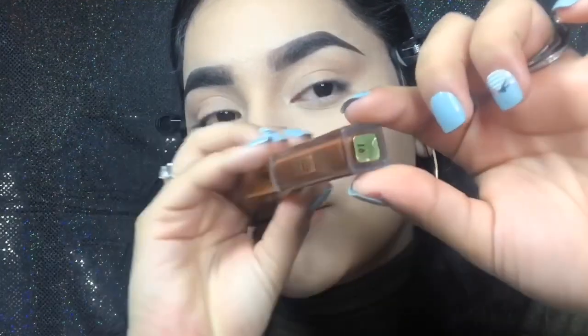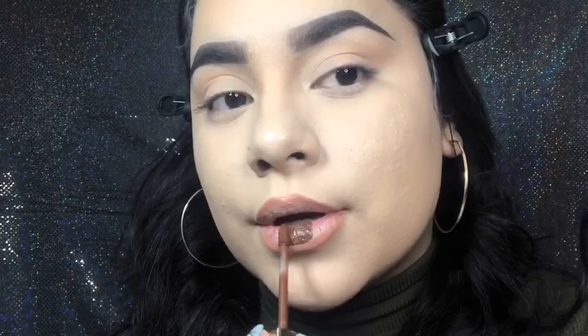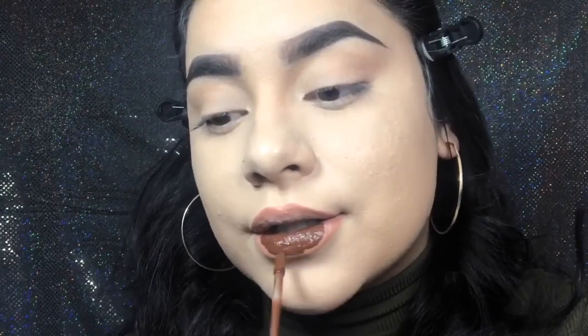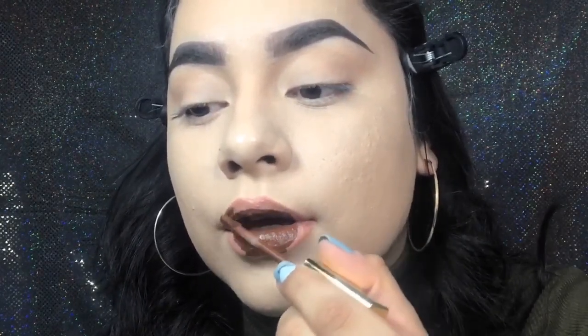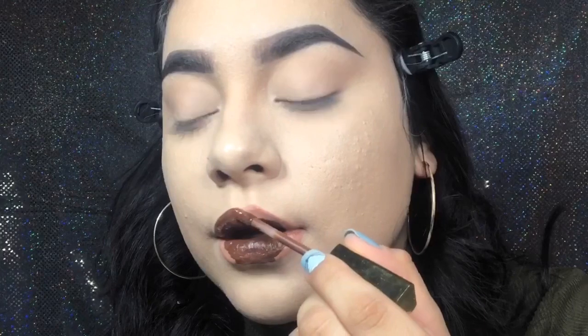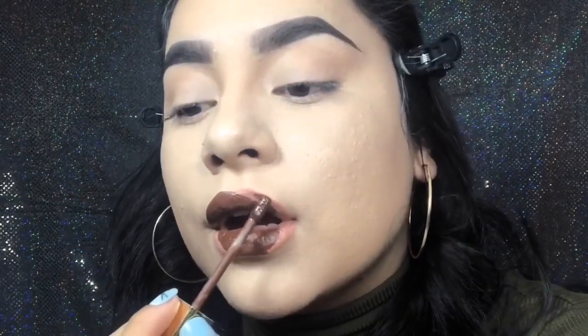The lippy I'm wearing today is from Milani Cosmetics, in shade Covet — it's more of a darker brown color. I wanted to go with a darker lip today because I just wanted lashes and a dark lip. A lot of people ask me what drugstore brand I recommend and I always recommend Milani Cosmetics because they have great foundations, concealers, and I love their lippies. This lippy is more of a matte finish, and I love matte lipsticks — those are the type I reach for instead of lip glosses or cream lipsticks.